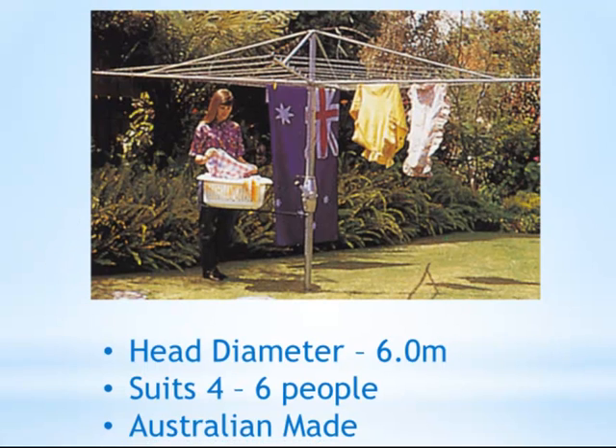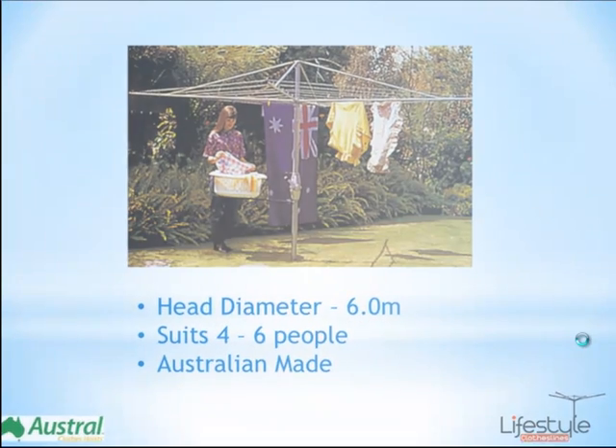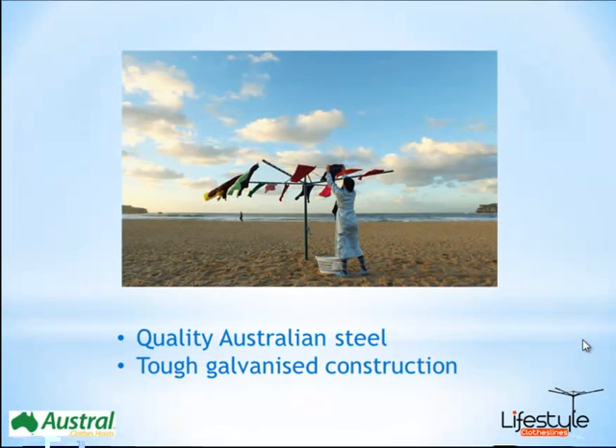Now of course, Austral with the name, it's a good quality Australian made product, so you know you can trust it and it will last for many many years. The complete construction of the clothesline is made out of Australian galvanised steel — the steel tubing — and also has the galvanised steel wire, so you know that it will last for a very long time.